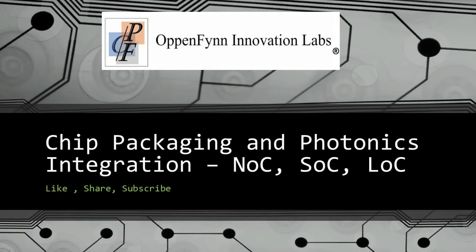We will also be covering network on a chip, system on a chip, lab on a chip, MEMS and NEMS. Like, share and subscribe.